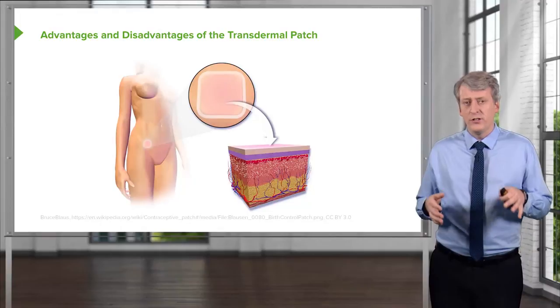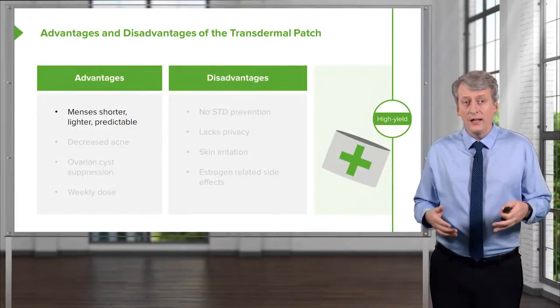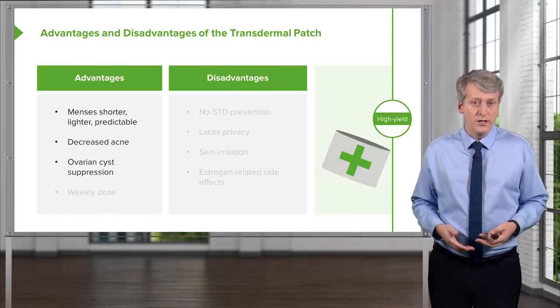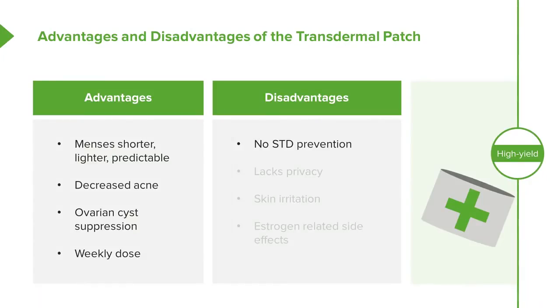The transdermal patch is placed on the skin. Advantages include shorter, lighter, and more predictable menses, decreased acne, suppression of ovarian cysts, and it only needs to be applied once a week rather than daily. Disadvantages include no STD prevention, reduced privacy since others can see the patch in the locker room, skin irritation at the application site, and the same estrogen-related side effects as oral contraceptive pills.